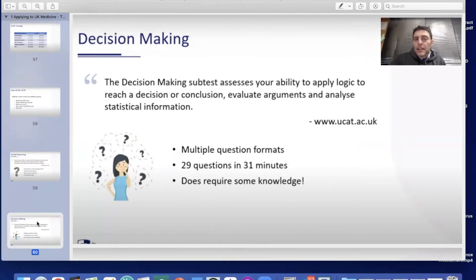The decision-making subtest assesses your ability to apply logic to reach a decision or conclusion, or to evaluate arguments and analyse situational information. There are multiple question formats — 29 questions given in 31 minutes — and it does require some knowledge.